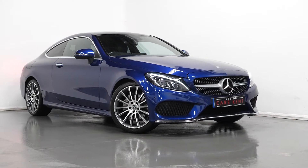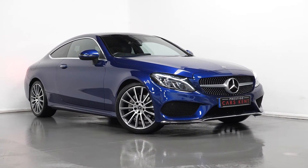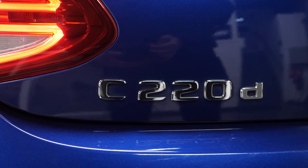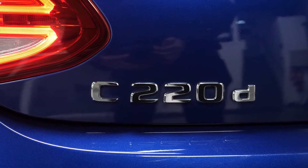Hi, this is James here from Prestige Cars Kent, talking you through the spec of this 2018 Mercedes-Benz C220D. To start off with, we're going to talk you through some optional exterior features.